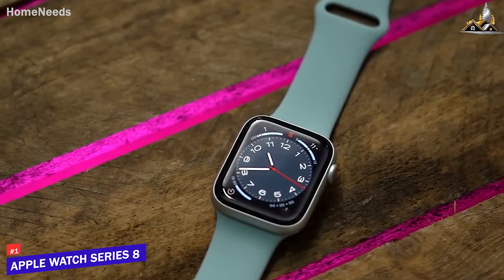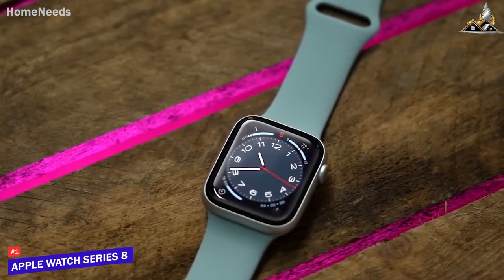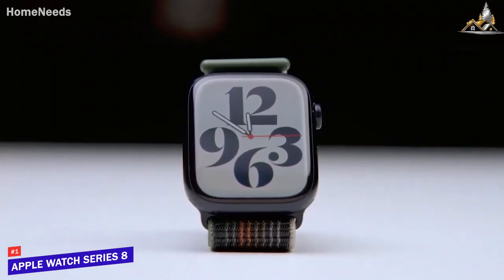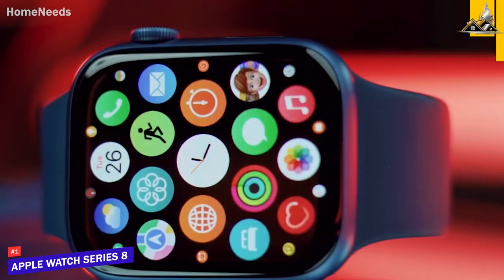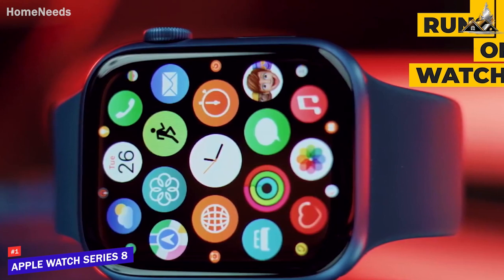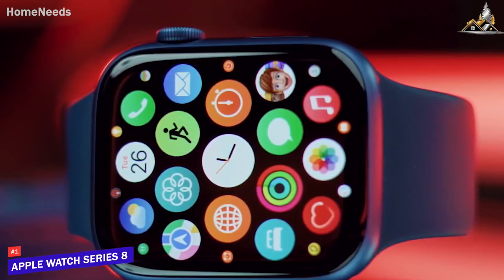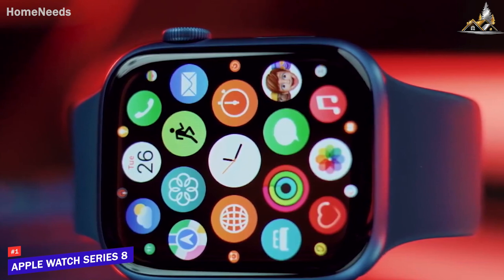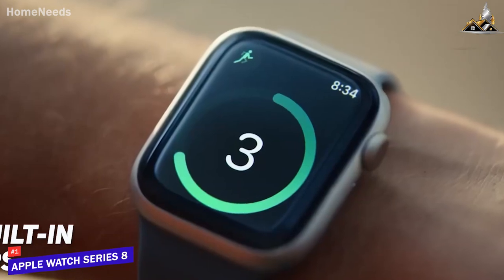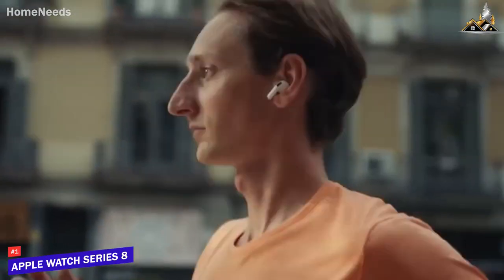The last watch on my list is the Apple Watch Series 8, my choice for the best smartwatch for iOS. The software on the Series 8 is really where it shines. The watch runs on WatchOS and it's incredibly responsive and fast. The new features like ECG and blood oxygen monitoring are game changers for anyone who wants to keep track of their health. Additionally, the watch also has built-in GPS, which allows you to track your runs and bike rides without needing to bring your phone with you.